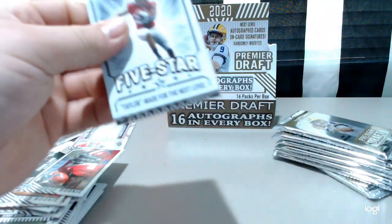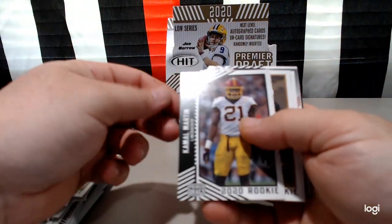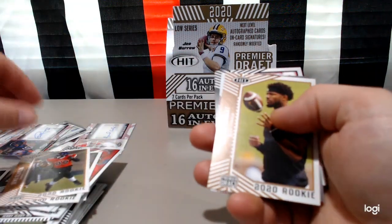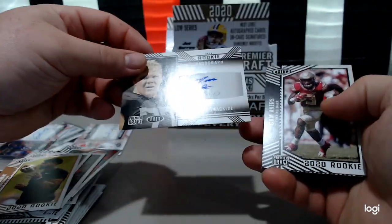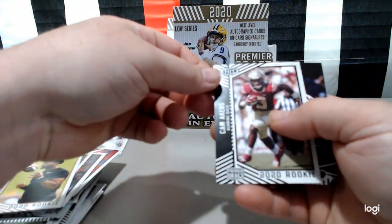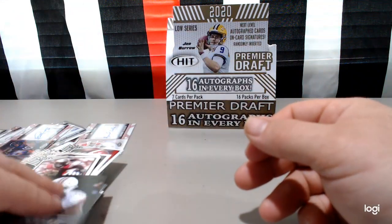About halfway there. Five star — Jonathan Taylor. Kamal Martin, Suo Onalewa, Kelly Bryant. Rookie Matt Womack. Cam Akers, Zach Moss, next level. No first round hits today.